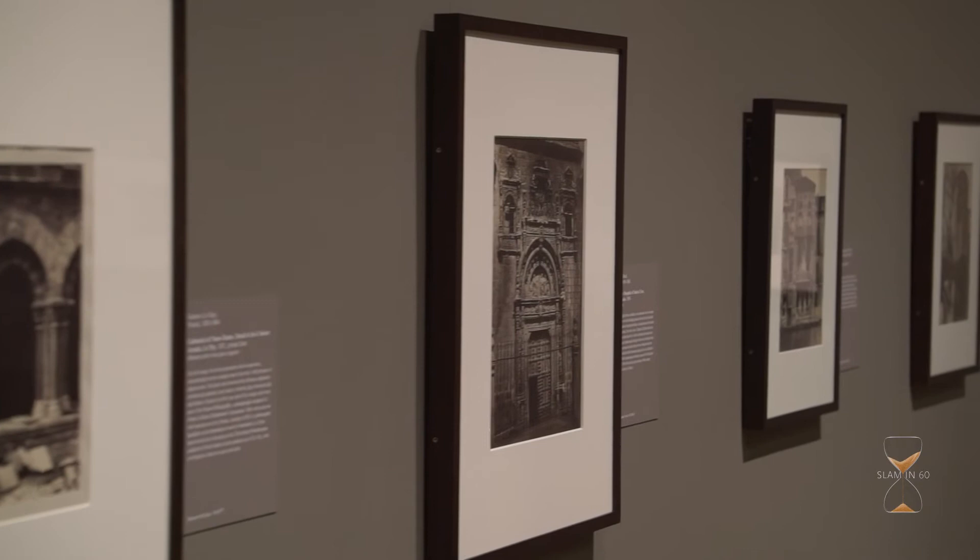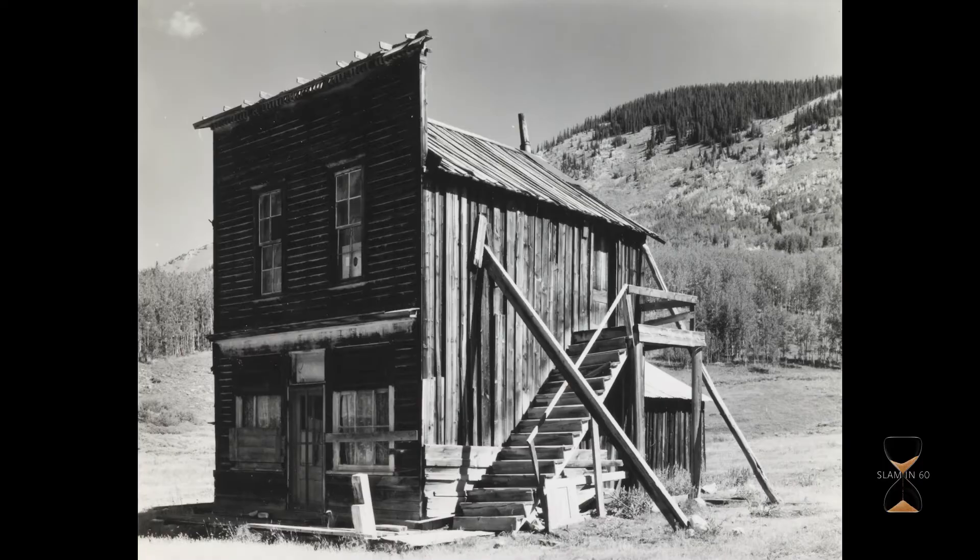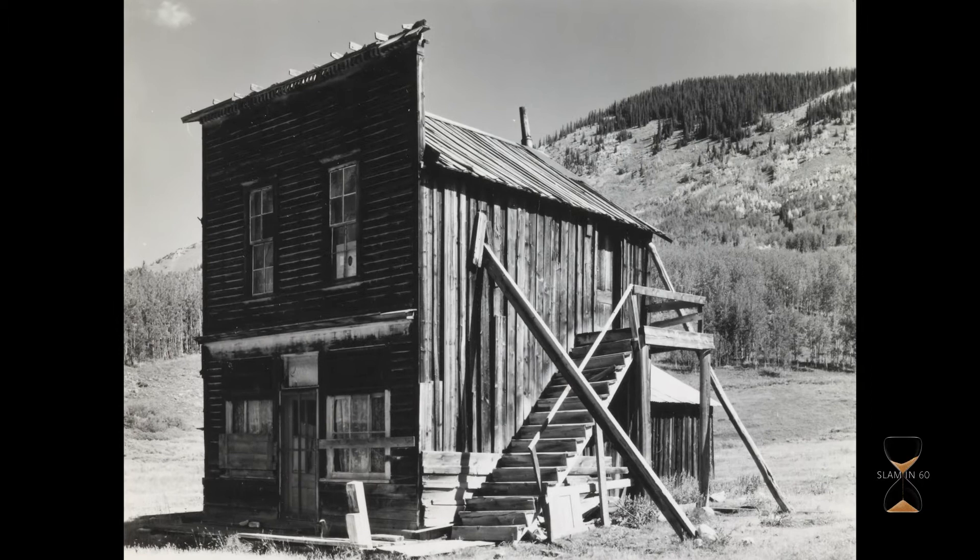This brings together works by over 50 European and American photographers who have been attracted to the built environment. This exhibition creates journeys through both time and place, from ancient temples and medieval abbeys to humble farmhouses and soaring modern skyscrapers.